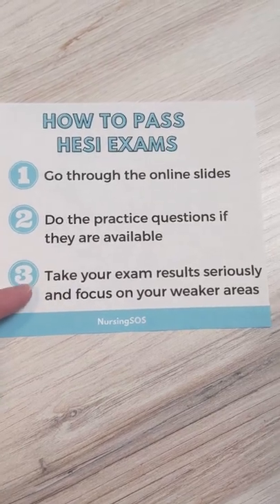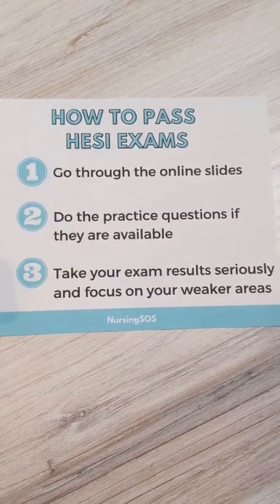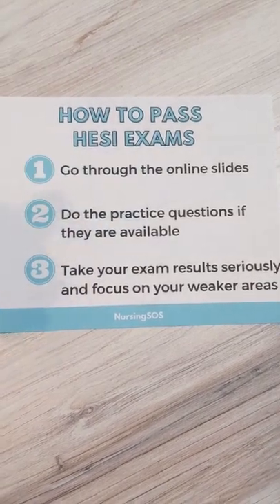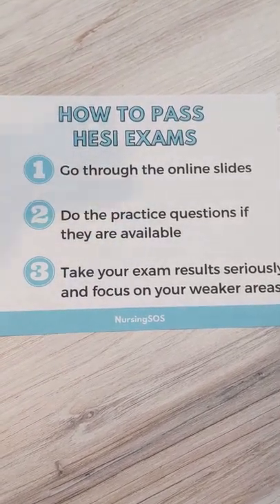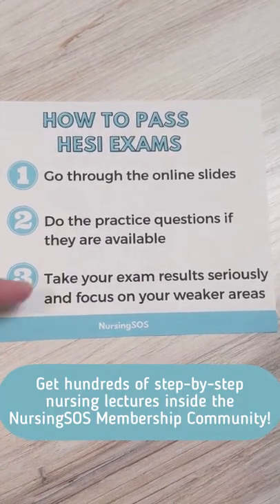Number three: take your exam results seriously and really focus on your weaker areas. After your exams, you will get a printout of what your strengths and weaknesses are. Make sure that you're focusing on your weaker areas and studying those for next time. Good luck!